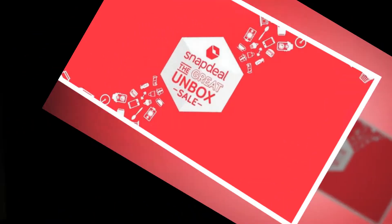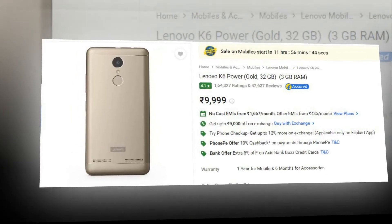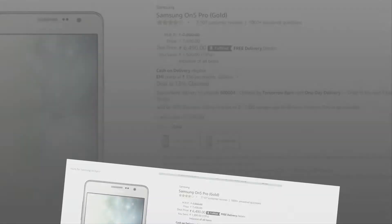If your budget is less than ₹10,000, there are three phones: Lenovo K6, Redmi 4, and Samsung On Pro. They all have an Octa-Core processor and 3GB RAM. I think the best one is Redmi 4, but if you are not a fan of Redmi UI, you can go for Lenovo or Samsung.